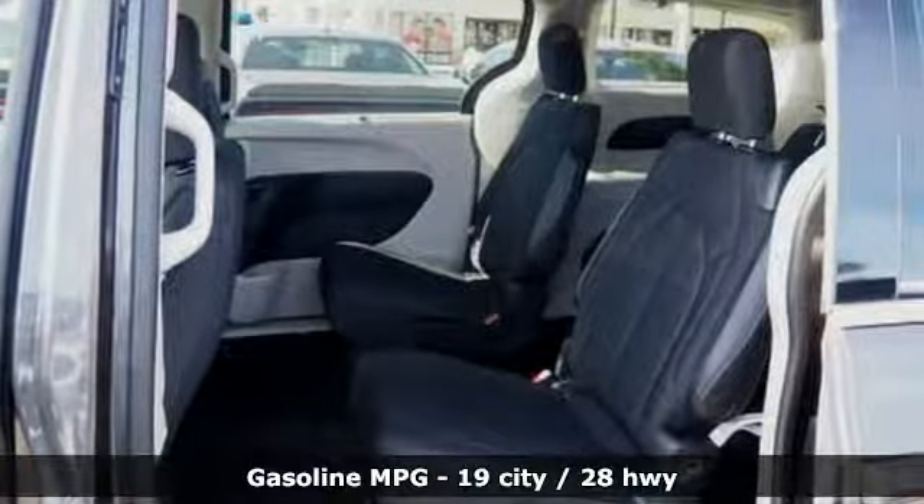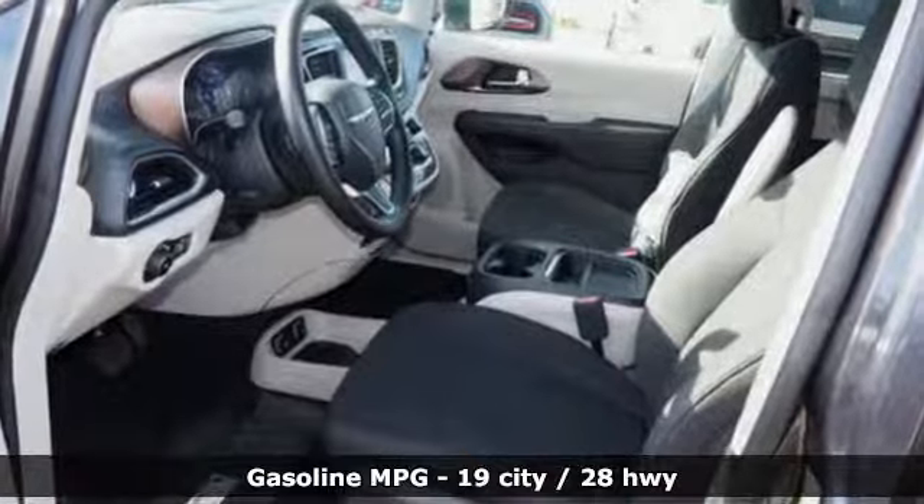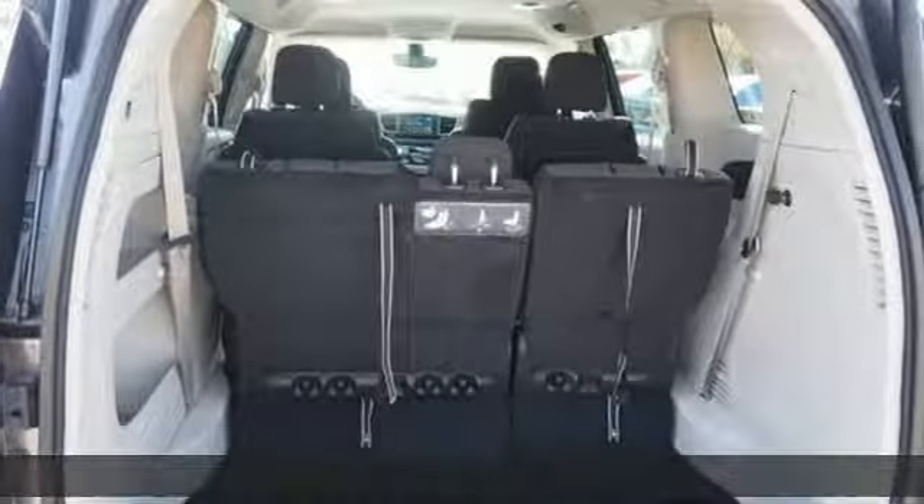Doors and push-button start proximity key. Dual zone climate control. Streaming audio. Rear parking sensors. External memory control.